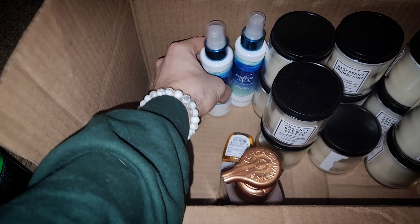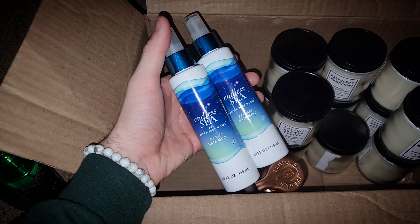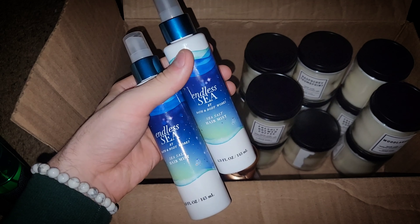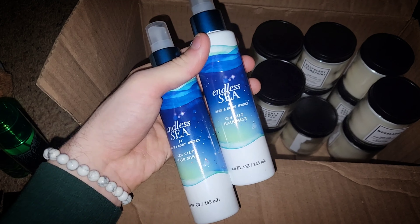I always love using these Endless Sea Sea Salt Hair Mist — can't beat these at 75% off. And I forgot to mention that with this box, I did have a 20% off coupon, and a 10% off as well. But I always enjoy using my Sea Salt Hair Mist.